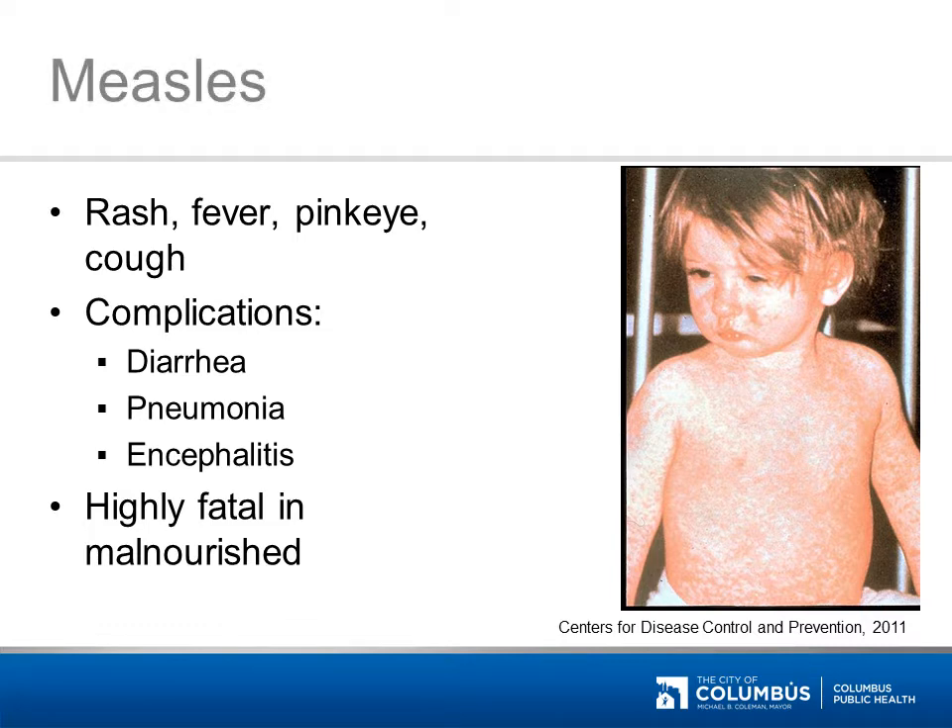The measles rash is distinctive, beginning at the hairline and moving down over the face and body to the arms and legs in an outward pattern. The rash usually begins about two weeks after infection, but the infected person has already been contagious for a few days by the time the rash appears. Measles is one of the most contagious diseases. The World Health Organization estimates that measles killed 164,000 people in 2008. In 2011, there were ongoing outbreaks of measles in Europe and Africa, resulting in a high number of imported cases in the United States. 85% of the outbreaks in the U.S. during the first half of 2011 involved travelers or visitors who didn't have a documented history of vaccination.